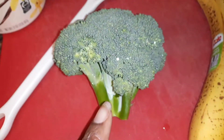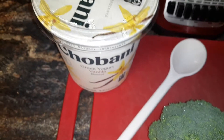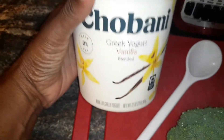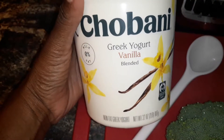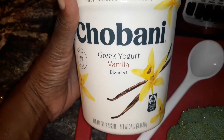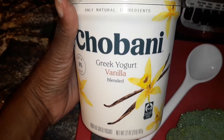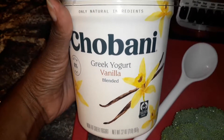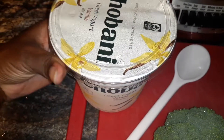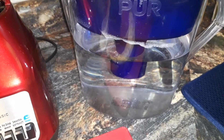Not to mention antioxidants, because it is a green. Then we have Greek vanilla yogurt. I go with Greek yogurt because it has a higher protein count, and we know that it's a probiotic and prebiotic, which basically means it helps with digestion and flushing out.